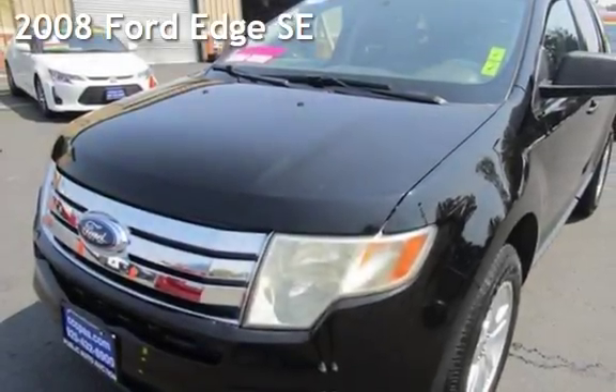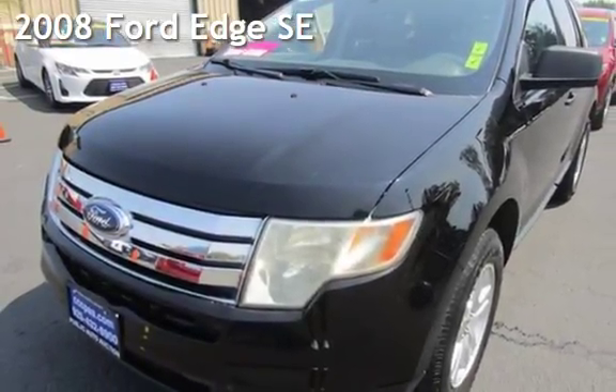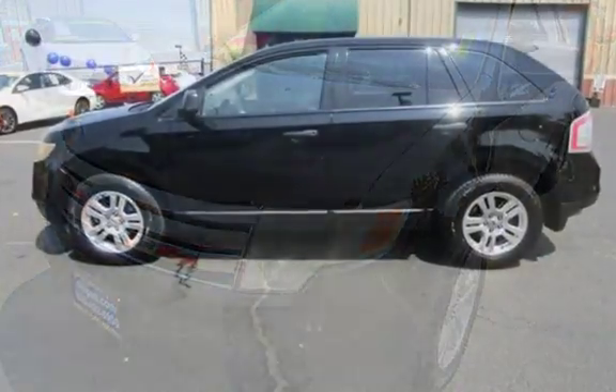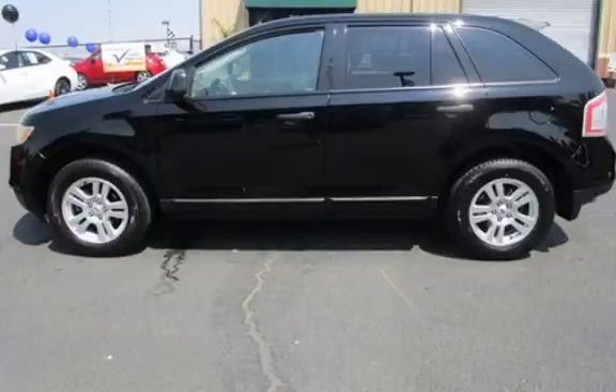Presenting a pre-owned 2008 Ford Edge SE. This four-door SUV has a six-cylinder, 3.5-liter V6 engine, with front-wheel drive, and an automatic transmission.